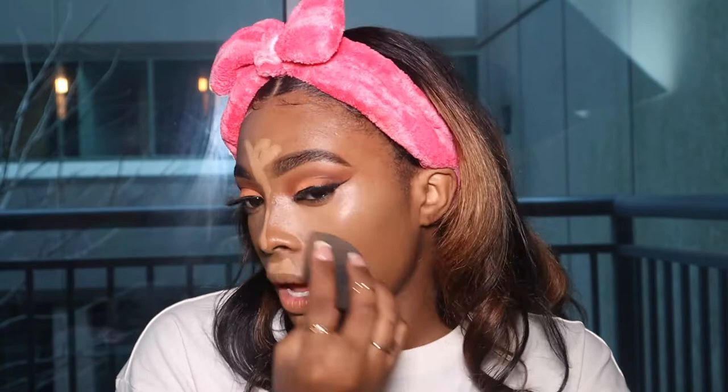Luminous is what we're going for. It looks like healthy skin. I love it. I did wash my face and do all that good stuff before I put my makeup on.